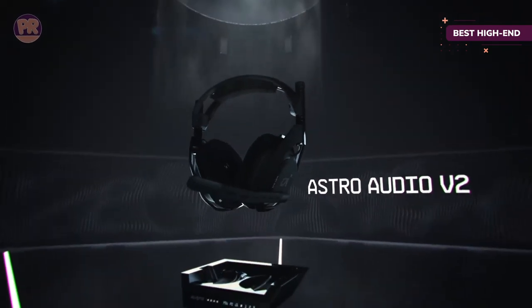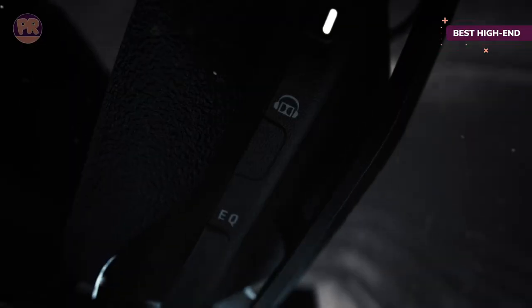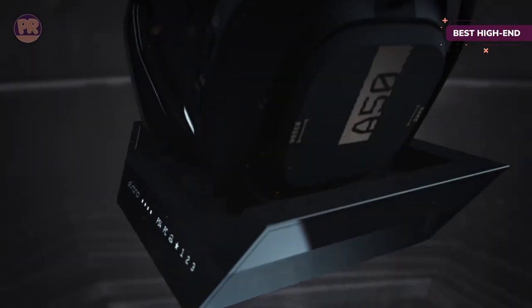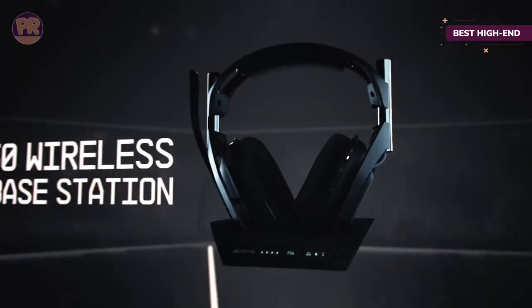If you're looking for a pair of cans you can wear all day, the Astro A50 has you covered on comfort too. There's even 15-plus hours of battery life, and this versatile headset works not only with the PS5 but also with the latest Xbox, after purchasing an additional charging base designed for that system.